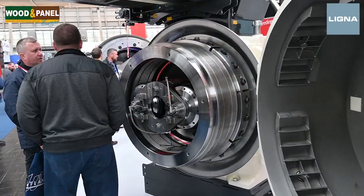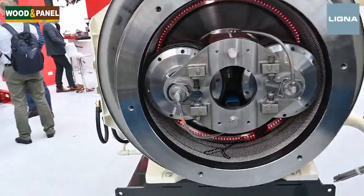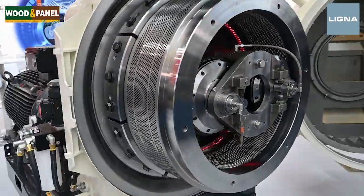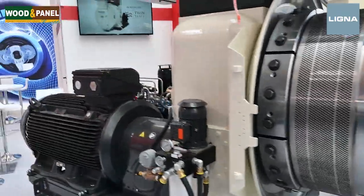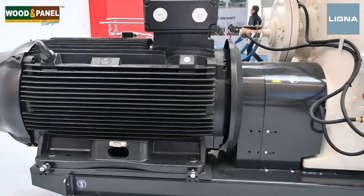We know that twin track has been around for a few years, so what is the difference? The twin track gives us the ability to pellet much more efficiently than we do with normal pelleting. We are hitting the product in a different way and we have more die area and we have less energy usage. So it is a very exciting development in these times.